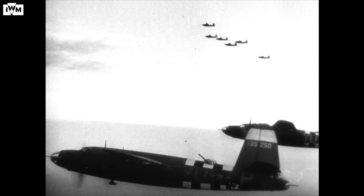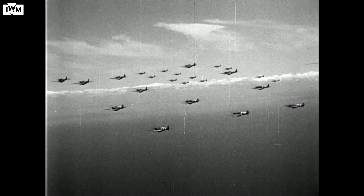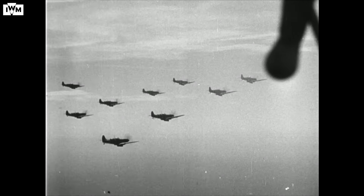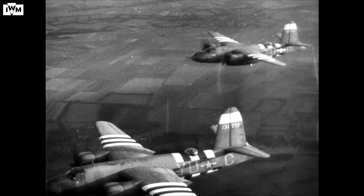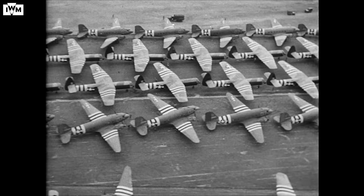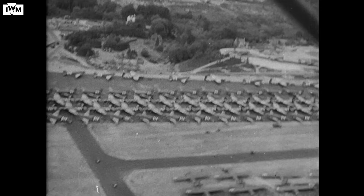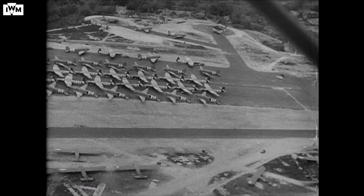Behind the deception screen was a mass of Allied aircraft. In total, over 11,000 of all types were involved on D-Day. All of them bore a distinctive black and white stripe, born of tragic experiences with friendly fire in Sicily. For security reasons, the order to paint the stripes was not given until the 3rd of June, and in most cases they were painted just hours before taking to the skies. The paint was still wet as aircraft took off to join the invasion.